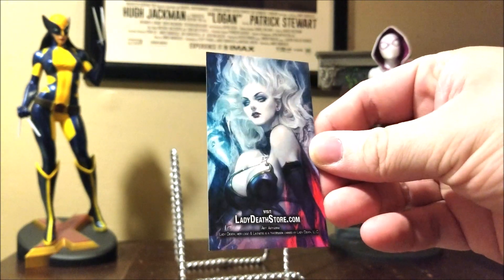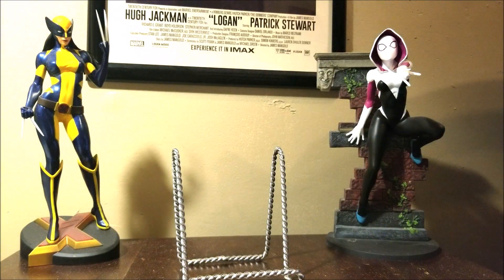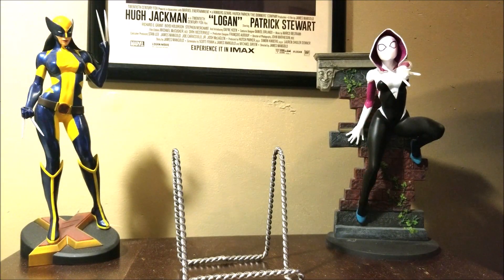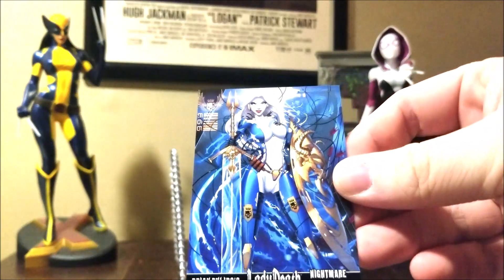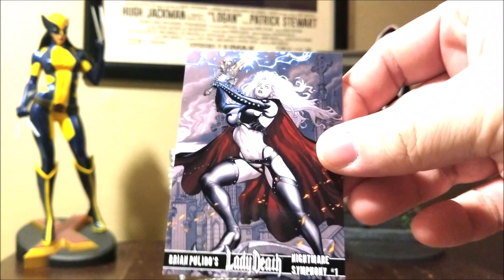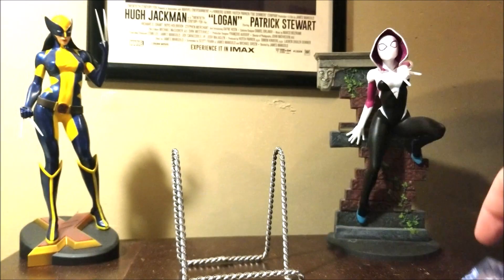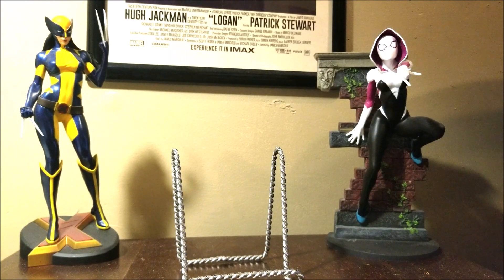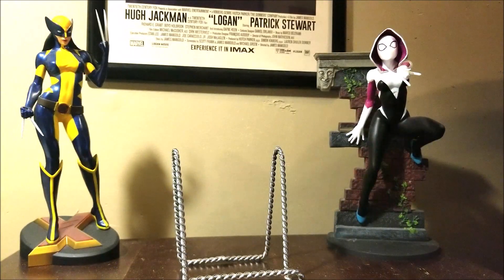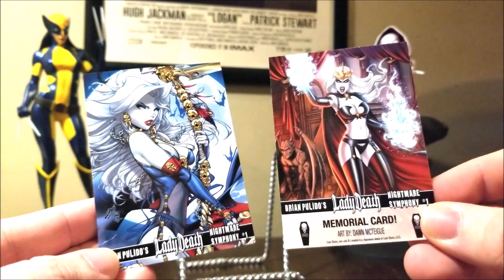There's a magnet with a great archer mug on it, guitar picks, another card, another card, and another sticker.